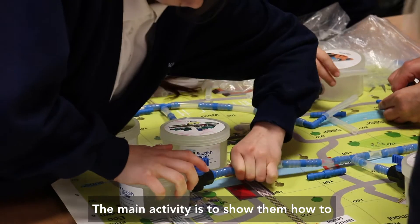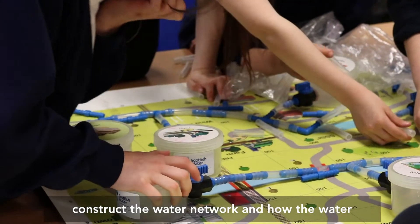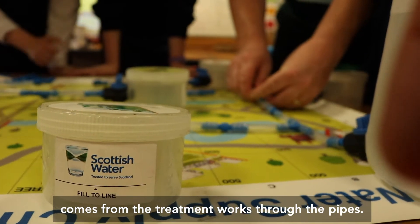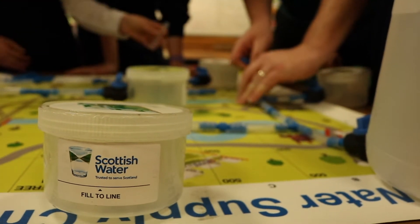The main activity is to show them how to construct the water network and to show them how the water comes from the treatment works and how it comes through all the pipes.